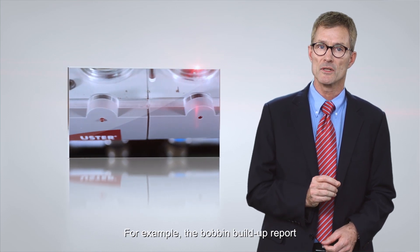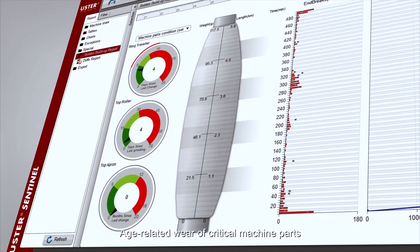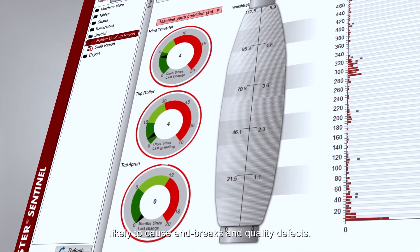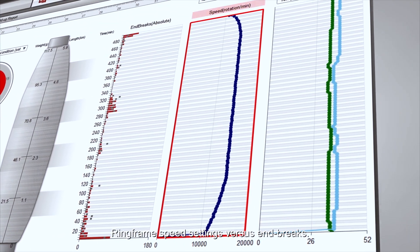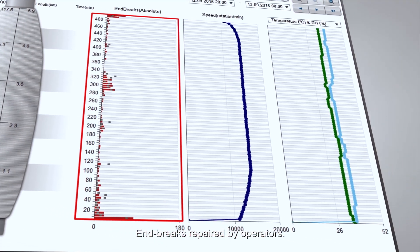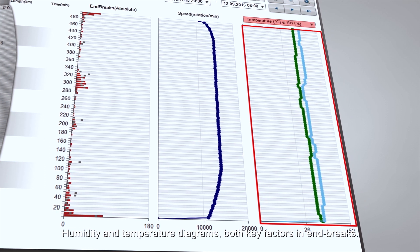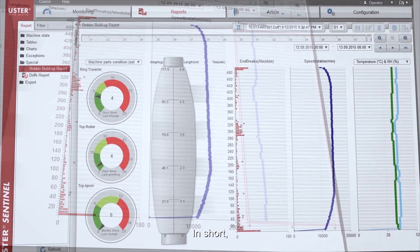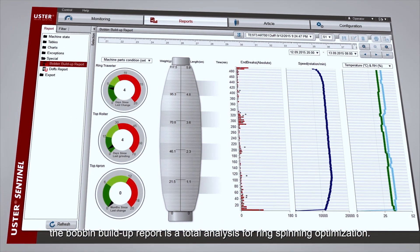For example, the bobbin buildup report shows a remarkable depth of useful detail: age-related wear of critical machine parts likely to cause end breaks and quality defects; ring frame speed settings versus end breaks; end breaks repaired by operators; humidity and temperature diagrams, both key factors in end breaks; and power consumption for detailed cost analysis. In short, the bobbin buildup report is a total analysis for ring spinning optimization.